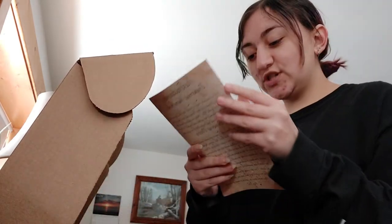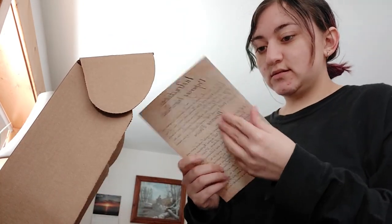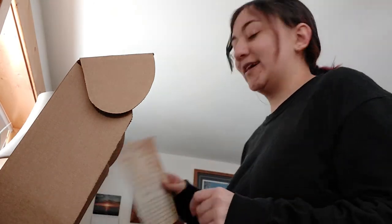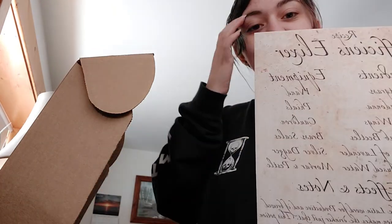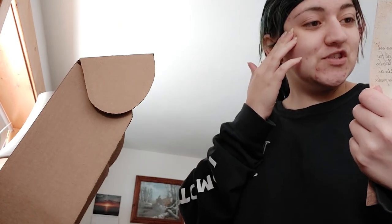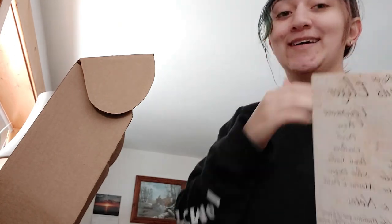Oh, is this the cheat sheet? It is — okay, it's a very cute cheat sheet. It has elixirs — that's cute, okay.